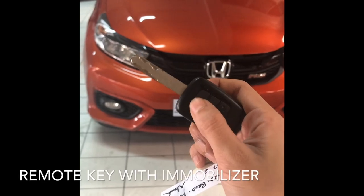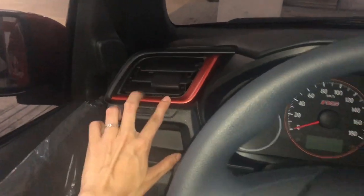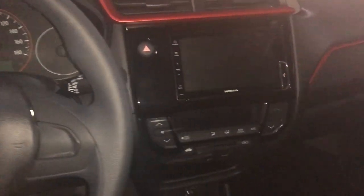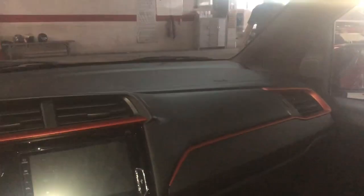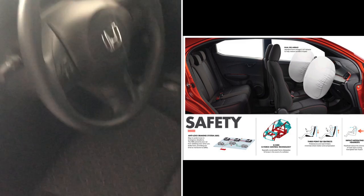Remote key with immobilizer. For the RS variant, meron silang orange accent sa loob as you can see, and meron din siyang RS badge dun sa tachometer. It has a 7-inch monitor, 4 speakers, and 2 tweeters. Meron din siyang dual airbags and orange accented seats with orange stitches.